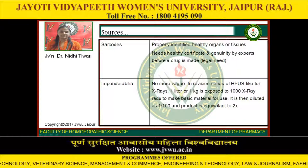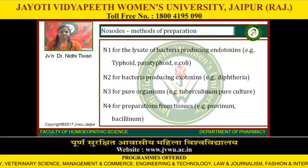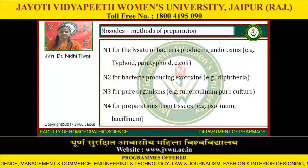It is then diluted as 1 by 100 and the product is equivalent to 2X. Nosodes — methods of preparation: N1 for lysis of bacteria producing endotoxins, examples: typhoid, paratyphoid, E. coli. N2 for bacteria producing exotoxins, example: diphtheria. N3 for pure organisms, i.e. tuberculinum pure culture. N4 for preparations from tissues, i.e. Psorinum and Bacillinum.